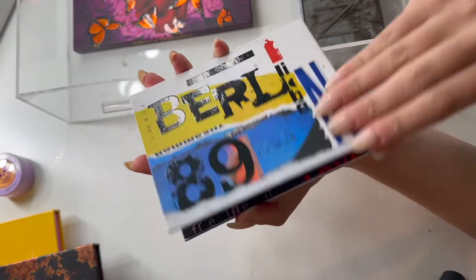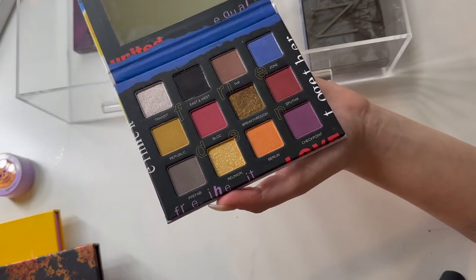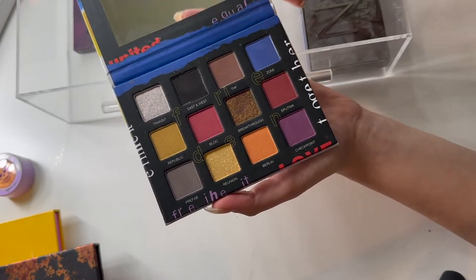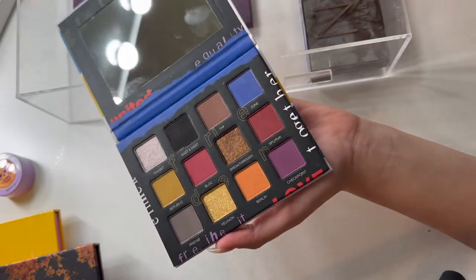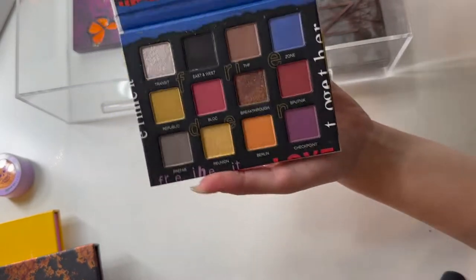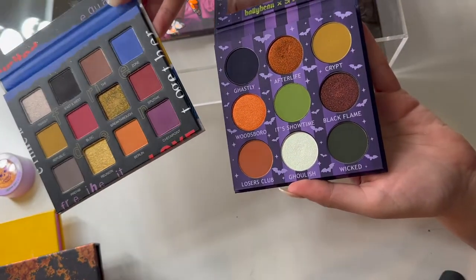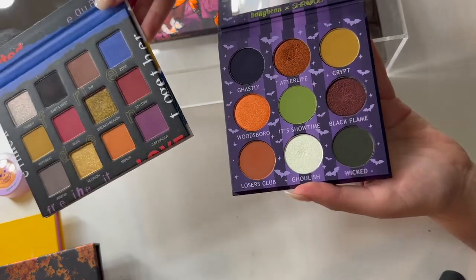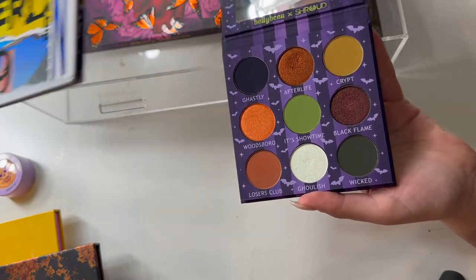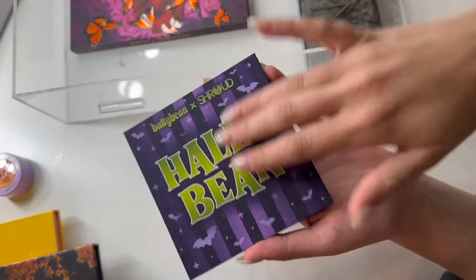My Berlin 89 palette from Lethal Cosmetics — I did reach for this last month. I did film a September Shop My Stash and then never uploaded or edited it because, you know, your girl's out of it. I think this palette is very similar to the Hollow Bean palette, at least the shades I would want to use, so I'm going to put back the Lethal one and just focus on the Hollow Bean palette for now.